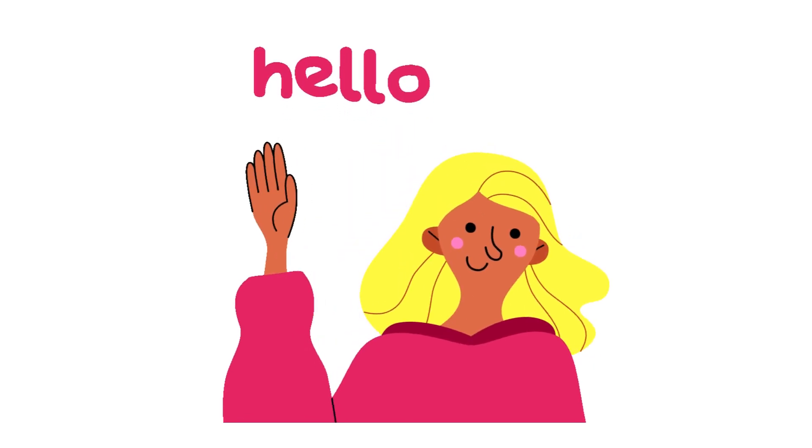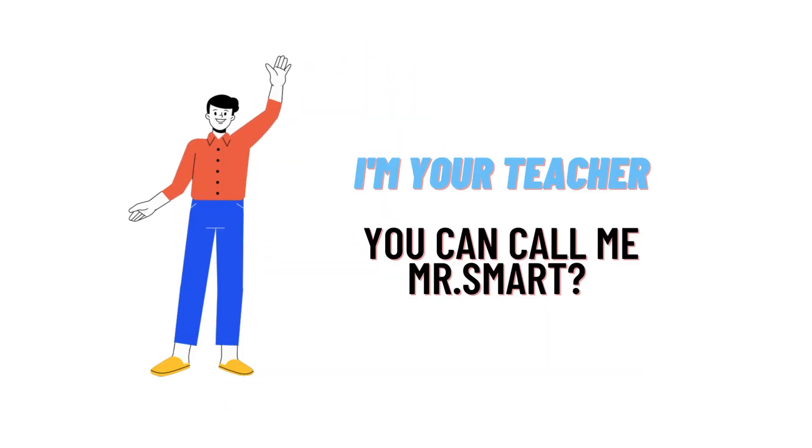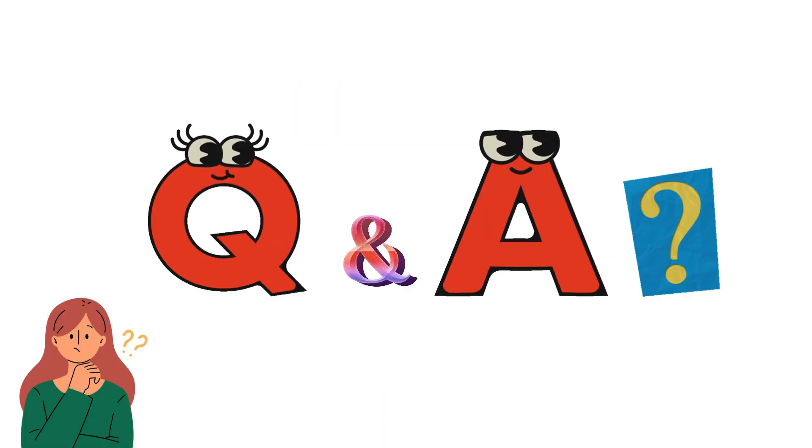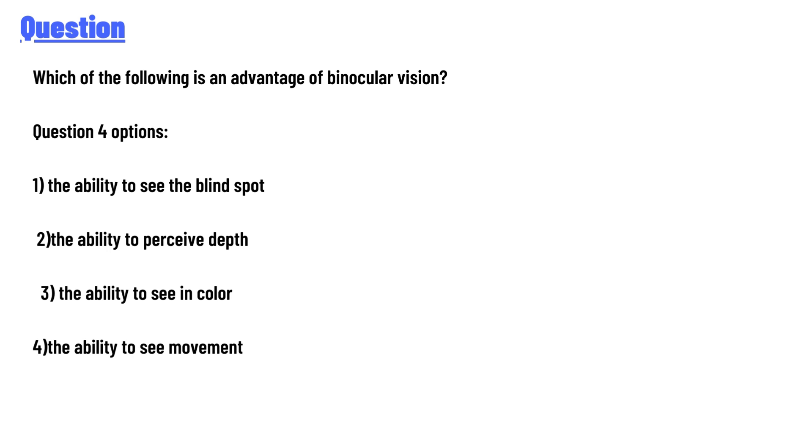Hello everyone, I am Akrash, your teacher, and I will teach you different questions and their answers. Welcome to class theater dot com. Our today's question is: which of the following is an advantage of binocular vision?